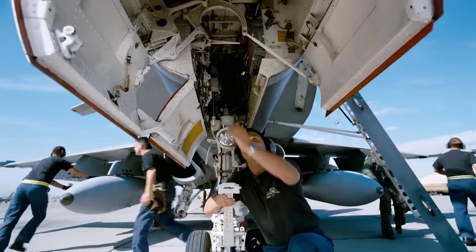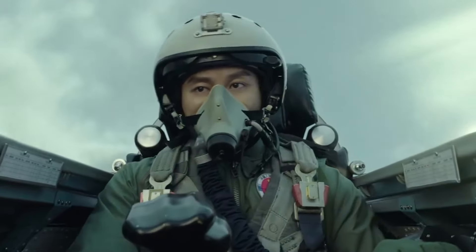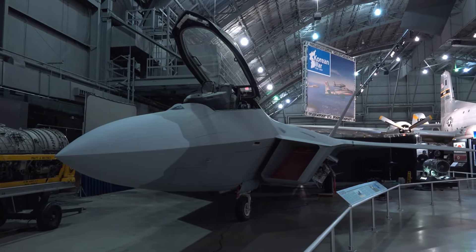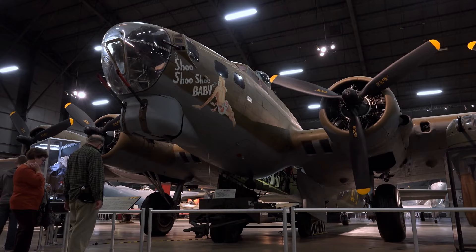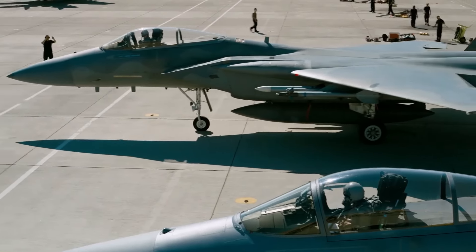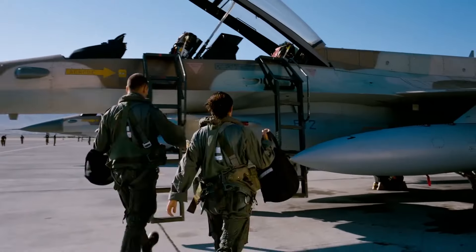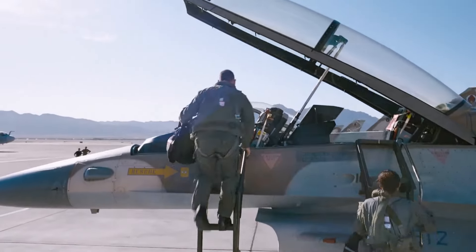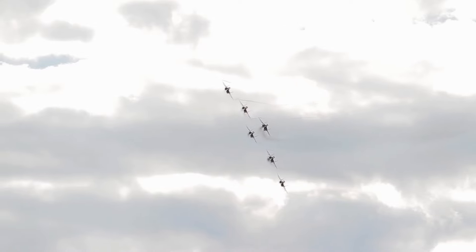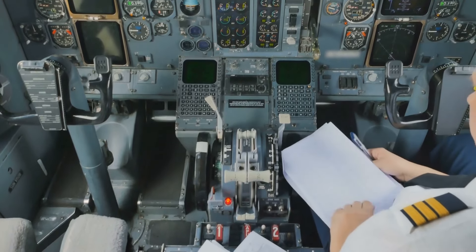However, the story of the X-44 is far from over. Its research laid the groundwork for significant advancements in aviation. Engineers explored the challenges and possibilities of tailless designs and thrust vectoring controls, gaining valuable insights that would shape the future of military aircraft. One of the most striking legacies of the X-44 is its contribution to stealth technology — the research helped the Air Force deepen its understanding of how to reduce radar signatures, making aircraft nearly invisible to enemy detection systems.